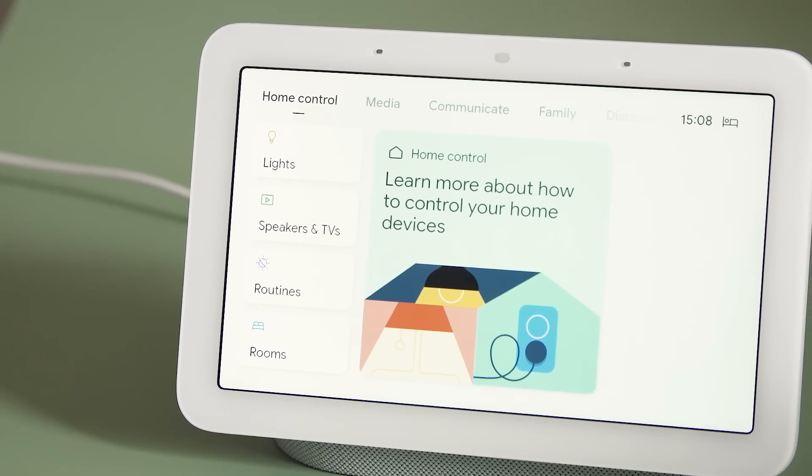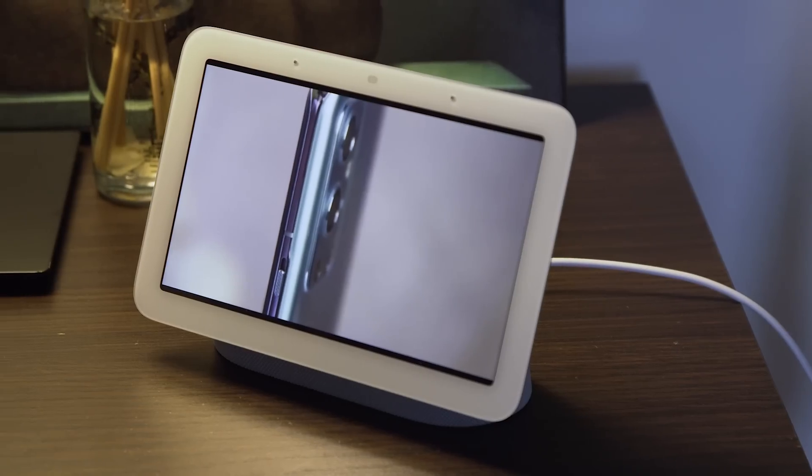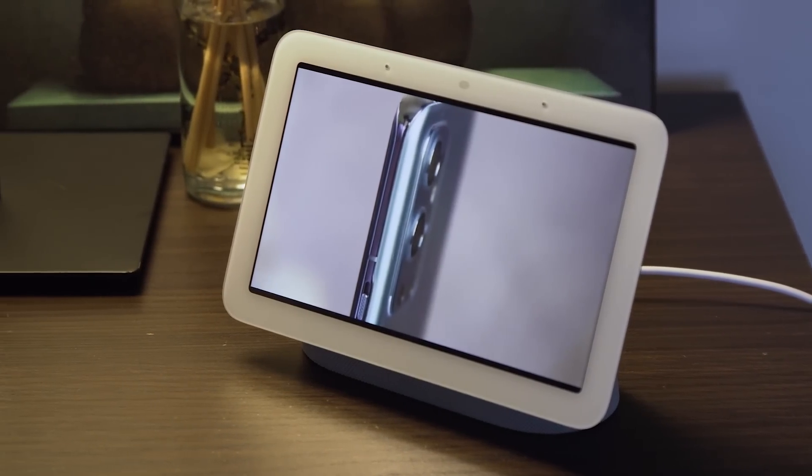The trouble is, sleep sensing is a free feature at the moment while Google begins merging with Fitbit. The company hasn't shared any specifics yet, but it does seem like some sort of fee might be coming. At this point, I'm not sure if the Nest Hub offers enough to charge users for this feature, nor if it will ever be worth a separate subscription.